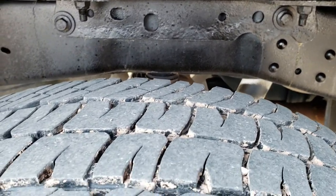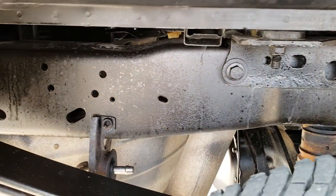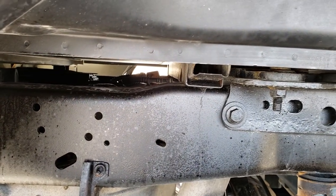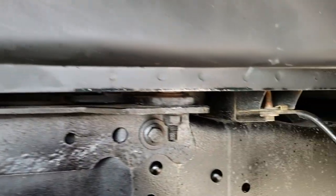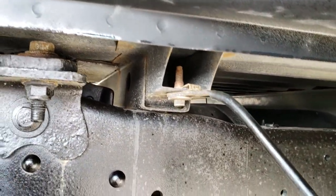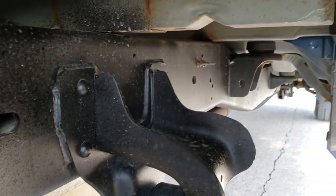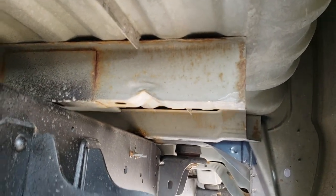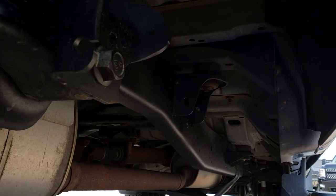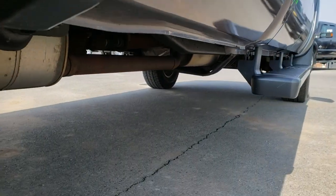Back tires have just as much tread as the front tires. You can see that the frame and underbody is in really nice condition. Those box rails are in really nice shape — that's always where you want to look to see how bad the corrosion is. This one looks pretty nice, so probably very little corrosion. The frame and underbody is nice all the way back.